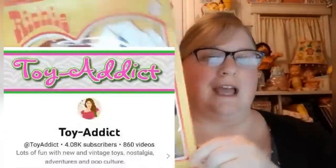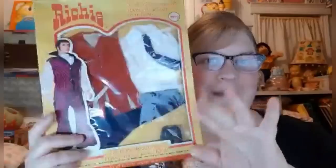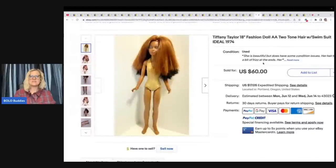Thanks for watching, guys, and thank you Courtney. The next item is this Tiffany Taylor 18-inch Fashion Doll AA, two-tone hair with swimsuit, Ideal 1974. She got this doll at a show for $5 and sold it for $55 plus shipping.